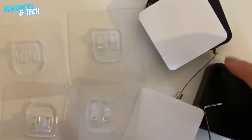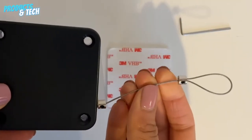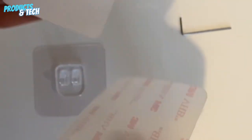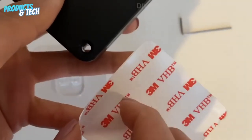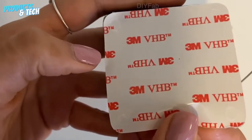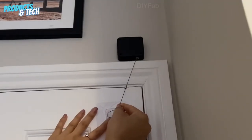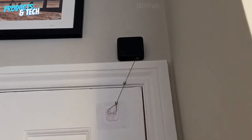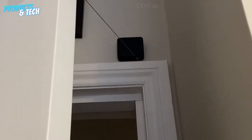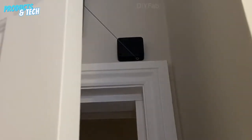Automatic Door Closer. We delve into the Automatic Door Closer, a gadget aimed at simplifying the process of closing doors. Its potential for convenience and energy savings captures our interest. Upon testing, we find that while the concept is promising, a few safety concerns arise. Despite this, the gadget does perform its intended function effectively. Balancing its benefits with its drawbacks, we assign a rating of 7 out of 10, recognizing its utility while considering its limitations.